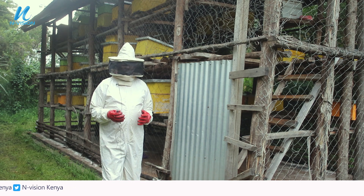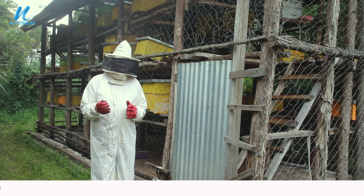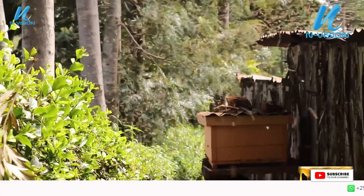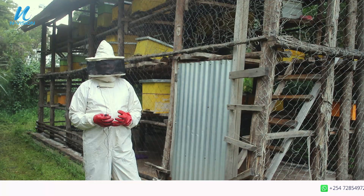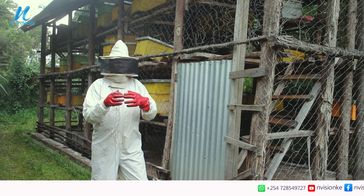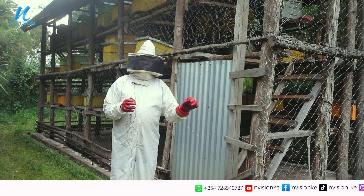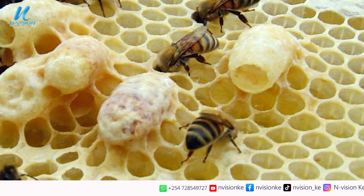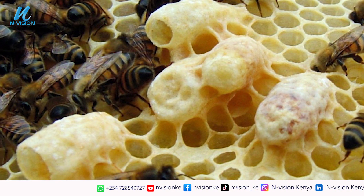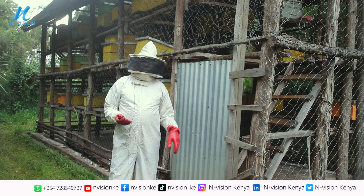Swarming is a natural act where bees split themselves. This happens when the colony becomes very large in number. When there are too many bees, coordination becomes a problem, and the worker bees will create other queen cells to produce new queens. When that happens, the older queen with experienced worker bees will swarm — they move out and leave the younger queens in that hive.